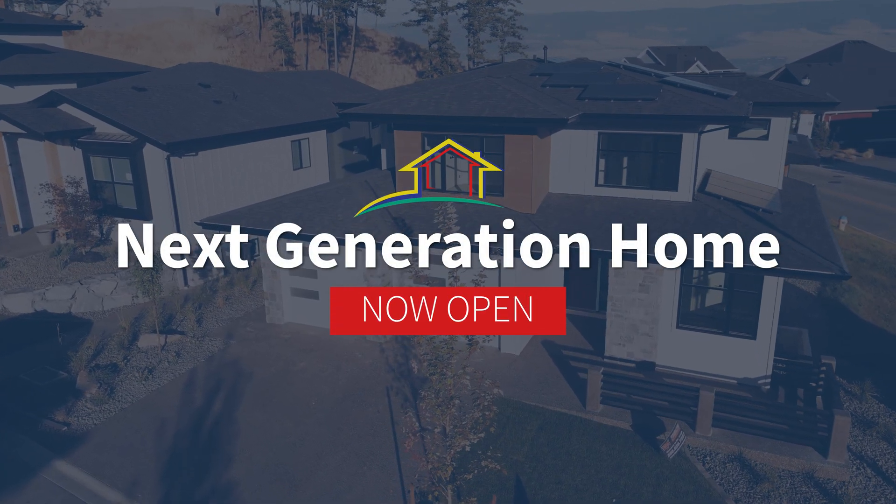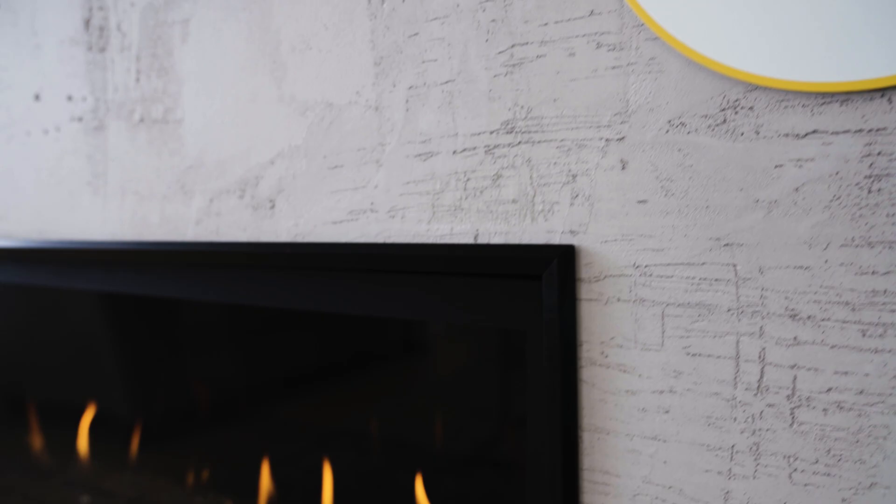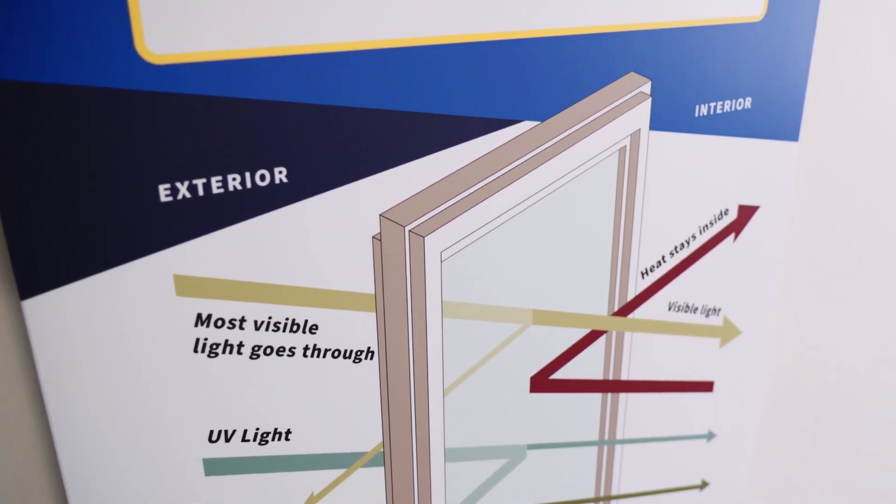Today we are unveiling the home of the future, which is a net zero build. This home uses renewable natural gas as well as leading energy efficiency technologies for heating, lighting, and insulation.